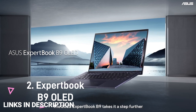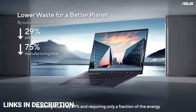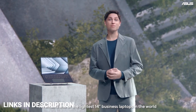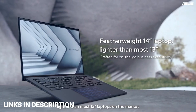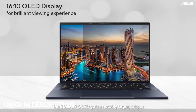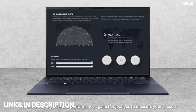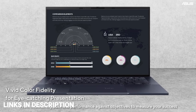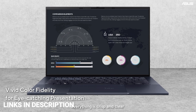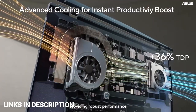ASUS Expertbook B9 OLED. The Expertbook B9 OLED is an amazing business laptop by ASUS. It sports a 14-inch 2.8K OLED screen with a 16:10 aspect ratio and is powered by the Intel vPro platform-based 13th generation Intel CPUs, which are power-efficient. It features a smart cooling system with dual fans and smart dust removal to reduce fan noise. For security and privacy, it includes NFC login, face login, a Kensington lock slot, a physical webcam shield, and a fingerprint sensor — because it's a business laptop where you store confidential information, it has many security features.